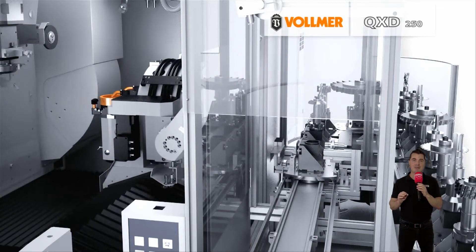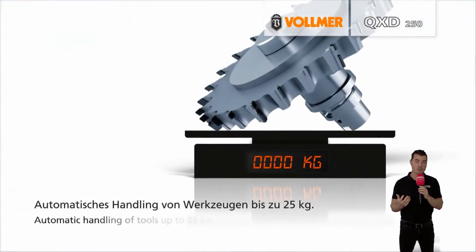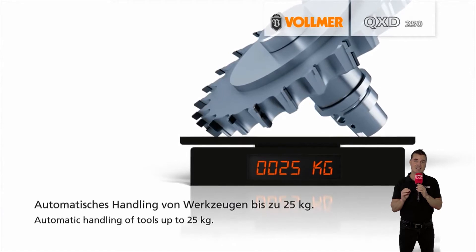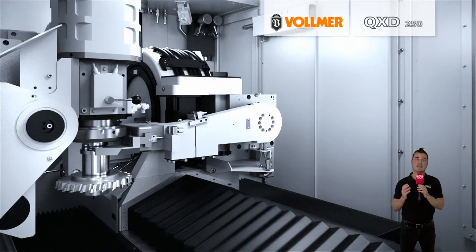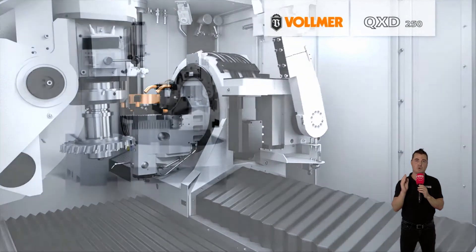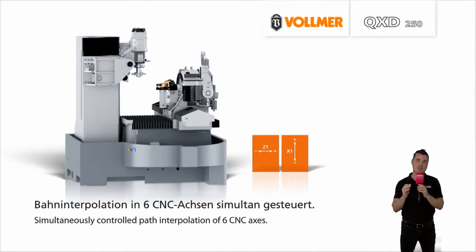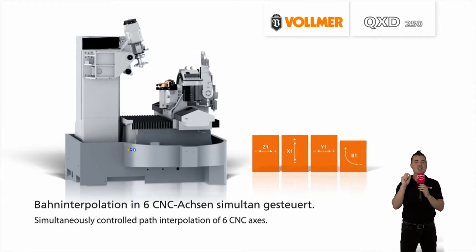Constant refinement and optimization has resulted in a high level of machine efficiency. Whether used for wood or metal tool production, the QXD250 from Vollmer with six CNC controlled axes sets new standards in terms of efficiency and precision. PCD tip tools have a significantly higher cutting life than any comparable hard metal tool when it comes to working on highly abrasive materials. With the QXD250, Vollmer is contributing to making the production of made-to-measure diamond tools cheaper when produced in large quantities, whilst maintaining the highest quality standards.